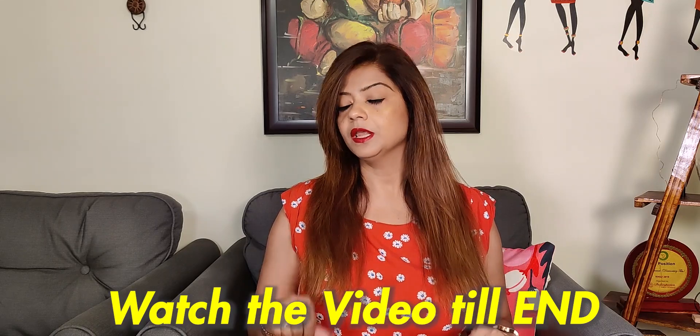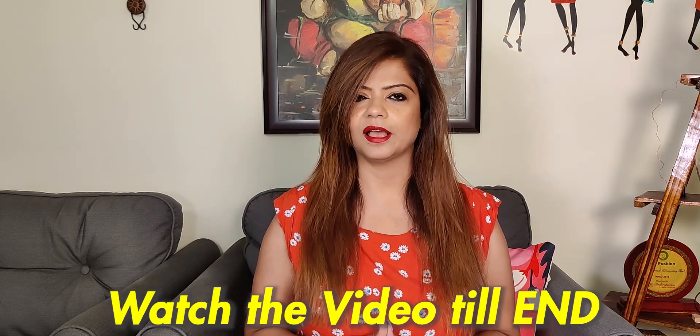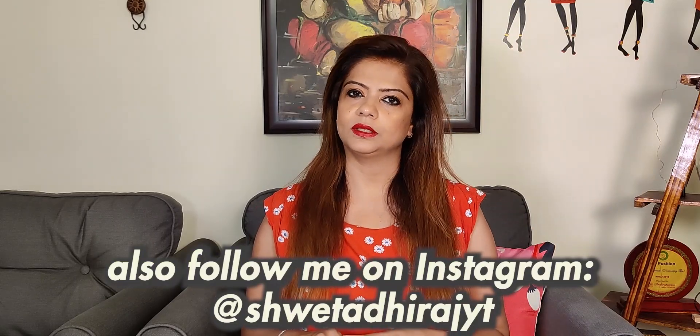I am going to show you all the prices. Subscribe to the channel if you haven't already, and if you like this video, please share it with friends and family. Also follow me on Instagram — my Instagram handle is Shweta Diraj Boyty.